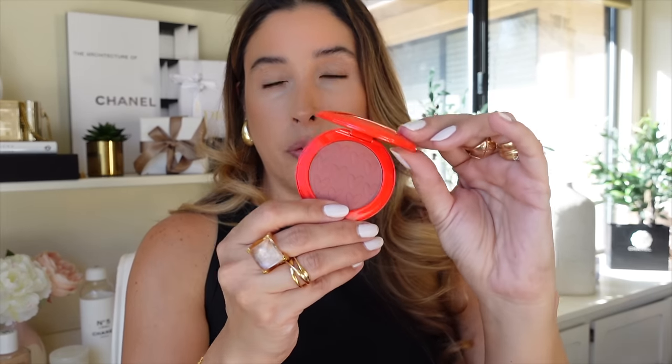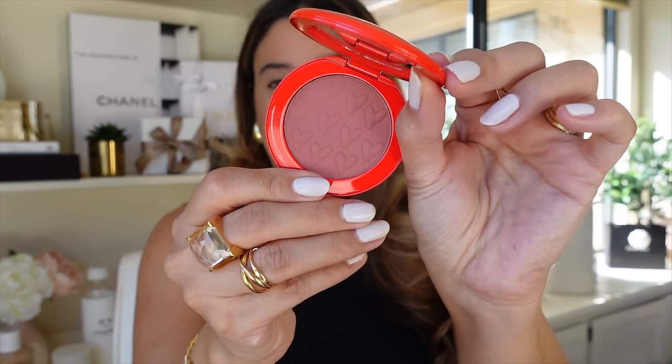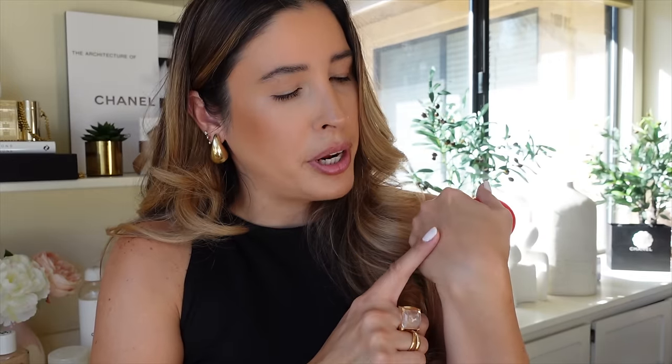I'm very excited to be trying these new Westman Atelier products in this lovely holiday set. This new powder blush comes in the shade Petal — it actually looks a little cooler-toned, even a little mauve. It has little hearts on it, it's so cute! Let me swatch it — oh, this is very smooth and pigmented right away. It's a really nice shade.